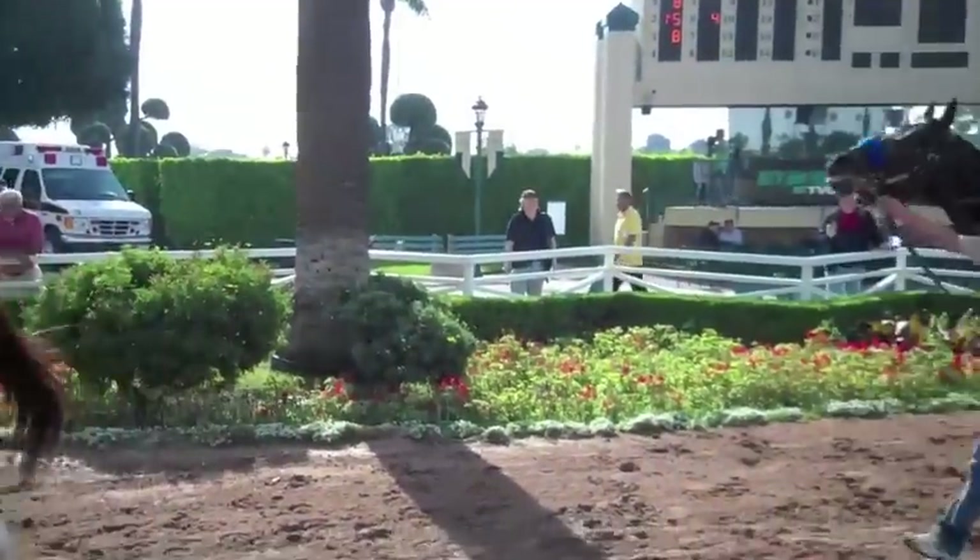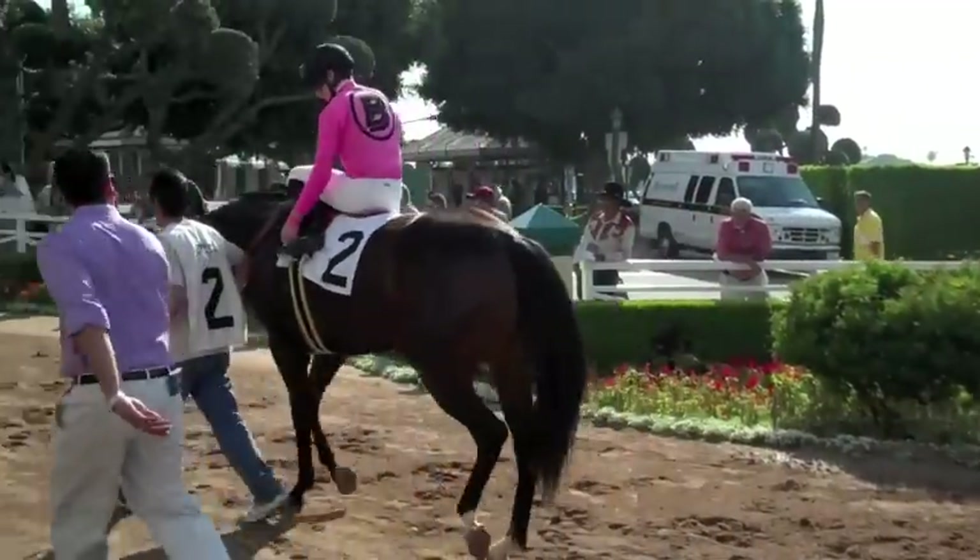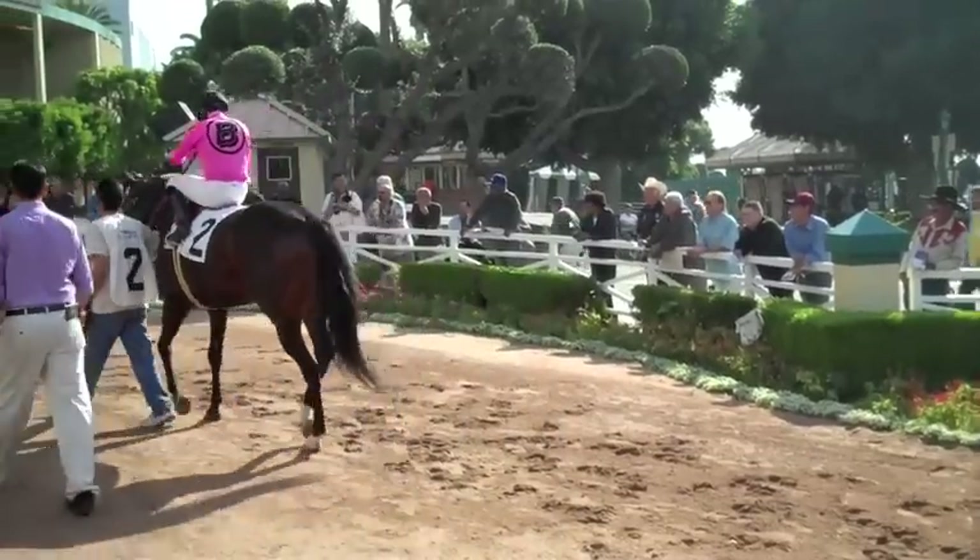And the third thing is the tail. You want to see the tail up and away from the body just a little bit. And those are the things you want to see in the paddock. You can also, when they go out in the post parade, look for the same things. So I hope that gives you a little help into what to look for in the paddock. We'll talk to you next time.